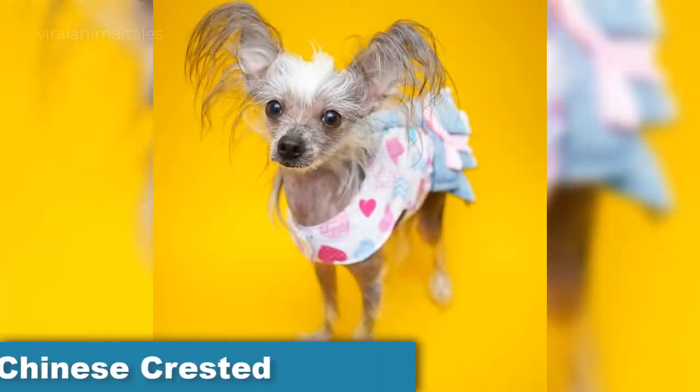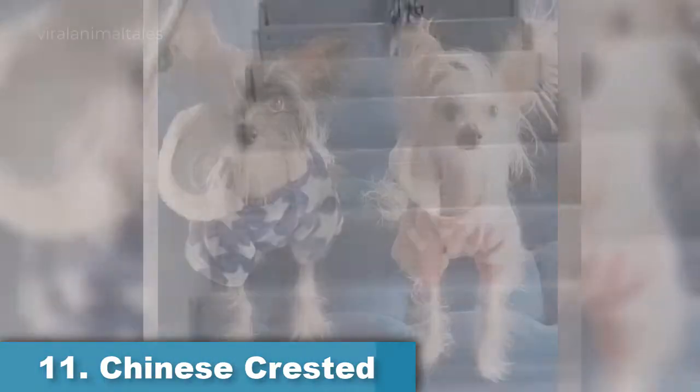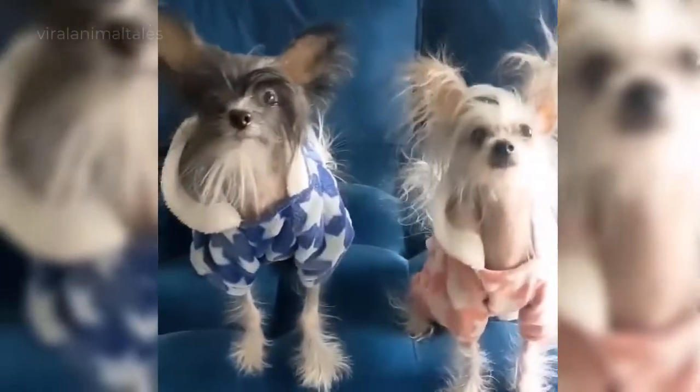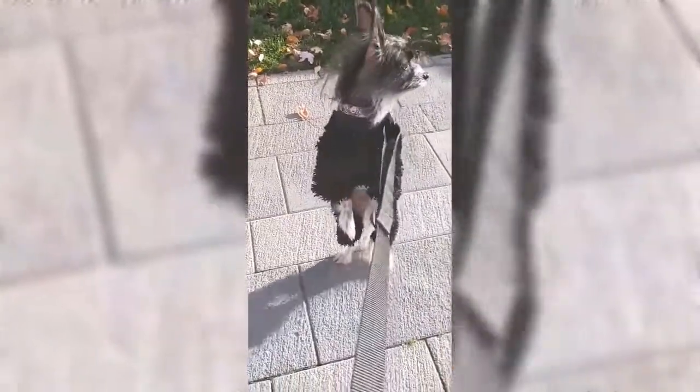Chinese Crested. One way to avoid shedding is to select a small hairless dog breed. Chinese Crested come in two coat types: hairless and powder puff. Hairless Chinese Crested have hair on their heads, tail, and feet, while the powder puff is covered with a coat of fine hair that sheds very minimally. Hairless dog breeds require extra care and attention when it comes to their skin — without hair, they need protection from the sun and cold and are more prone to skin irritations. An affectionate companion, the Chinese Crested is a lively and loving dog.